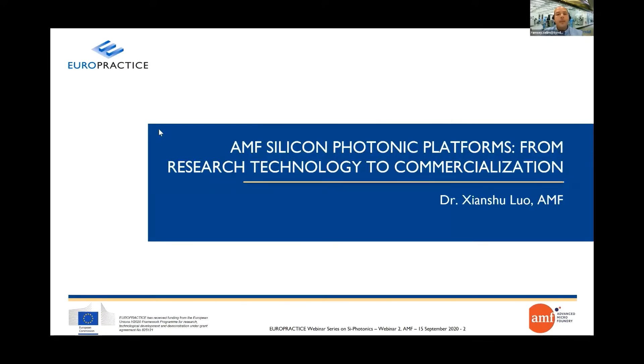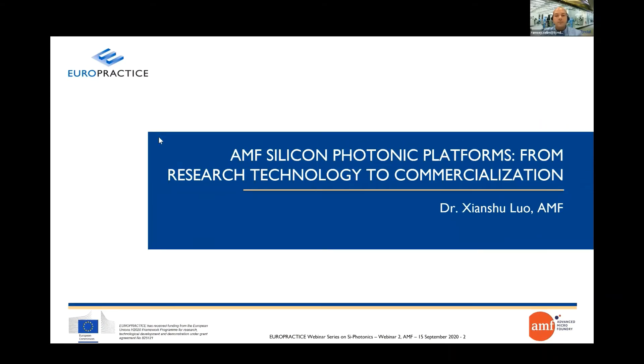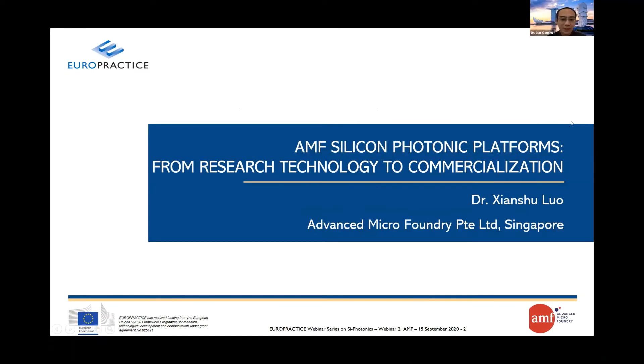Without further ado, we have with us today, all the way from Singapore, Dr. Shanshu Lau. Thanks a lot for the introduction and for the invitation. I'm Shanshu from Singapore Advanced Micro Foundry. Today I want to introduce AMF's silicon photonics technology for commercialization.